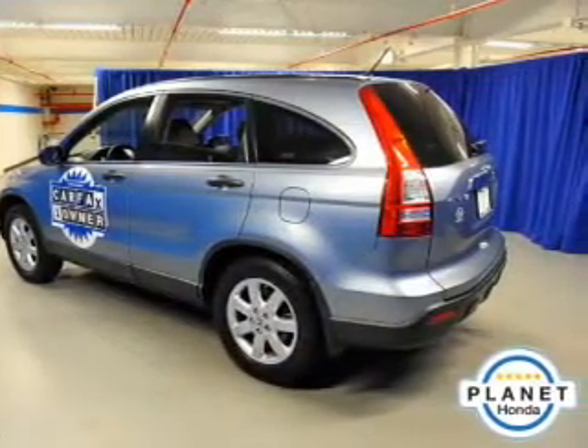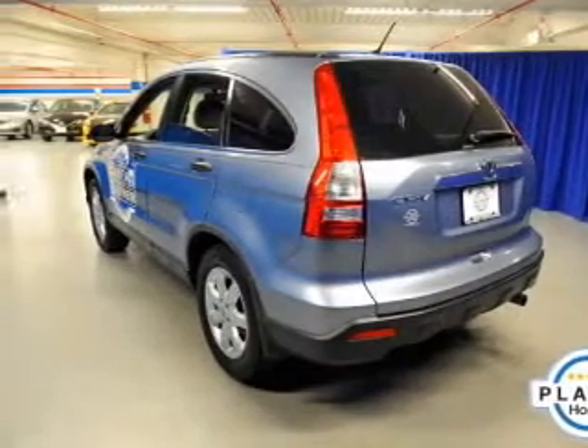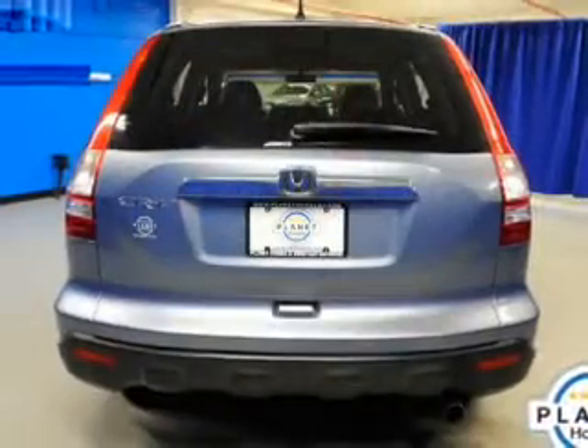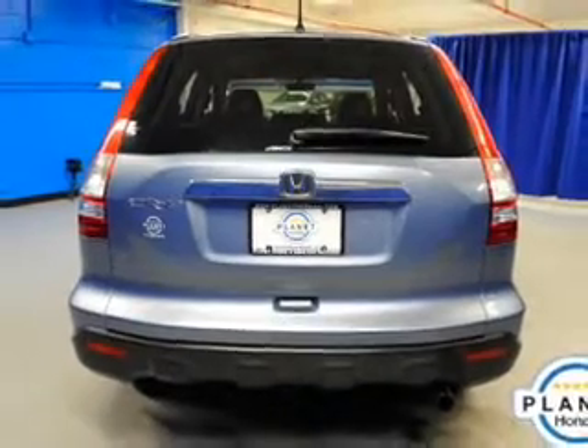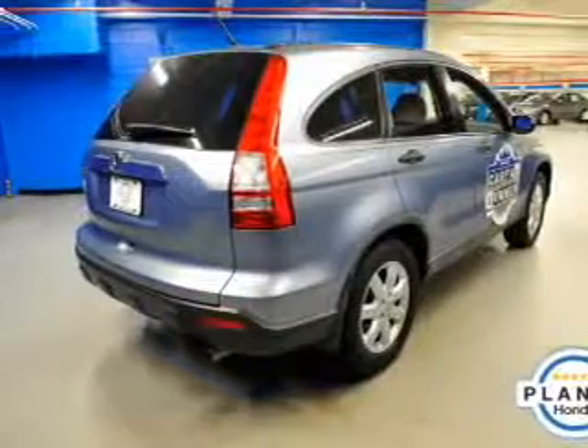The powertrain includes four-wheel drive with a reliable engine connected to a smooth-shifting automatic transmission. Premium wheels lend a distinctive appearance. The anti-lock braking system will help deliver you safely to your destination. There's nothing like a sunroof on a nice day.